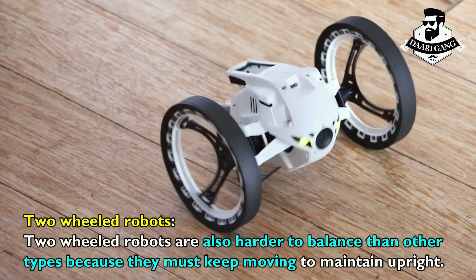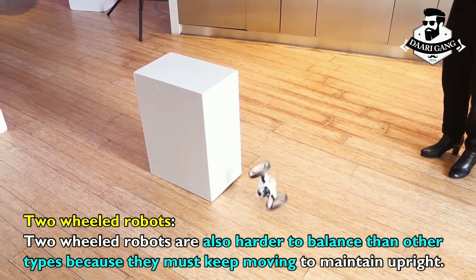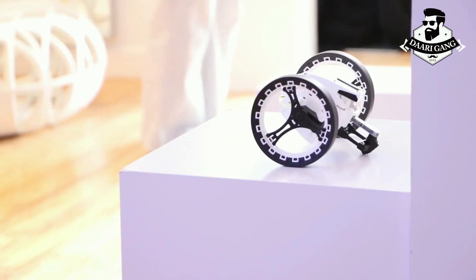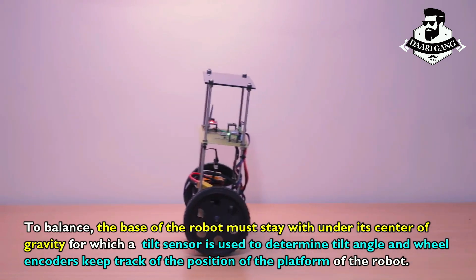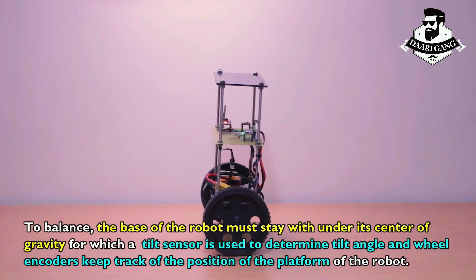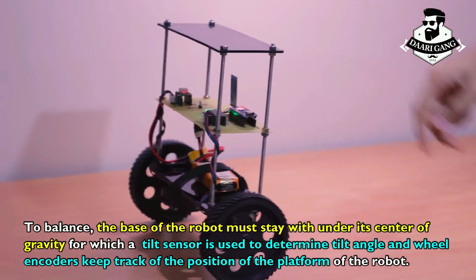Two-wheeled robots are also harder to balance than other types because they must keep moving to maintain upright. To balance, the base of the robot must stay under its center of gravity, for which a tilt sensor is used to determine tilt angle, and wheel encoders keep track of the position of the platform of the robot.